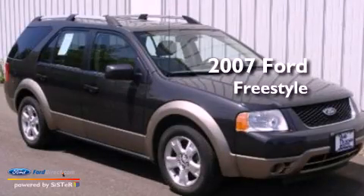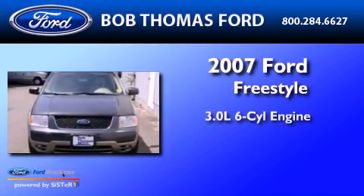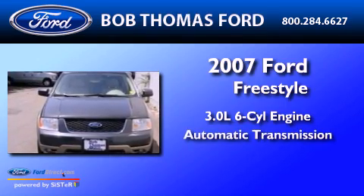This is a 2007 Ford Freestyle. It features a 3.0-liter six-cylinder engine and an automatic transmission.